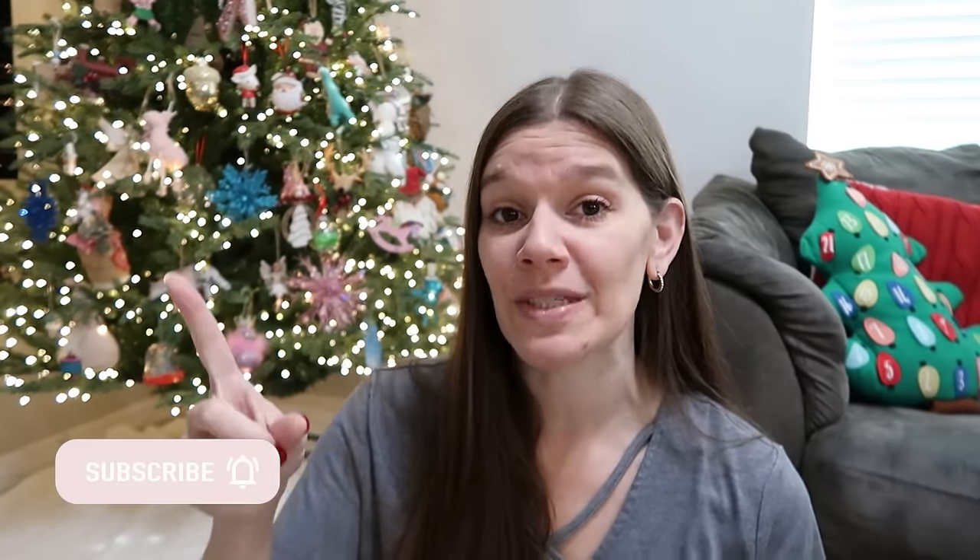Hey guys, thank you for being here with me today. I'm going to talk about stocking stuffers that I got this year for my kids. If you're new and haven't been around, I've got five kids ranging from 17 down to newly five. I've made several of these videos over the years covering baby, toddler, young kid, boy, girl, teen — all kinds of ideas. I'll put those videos in the description box below in case you need more age ranges.